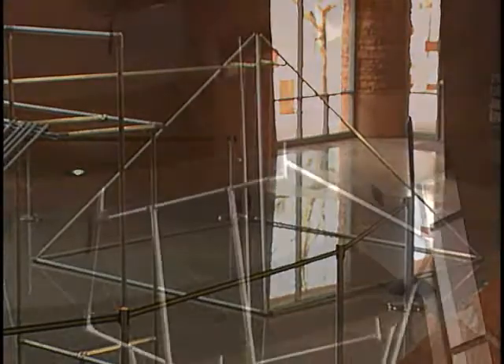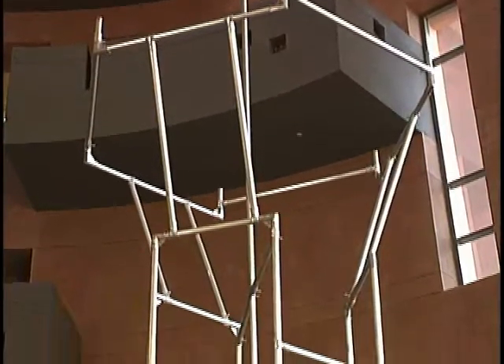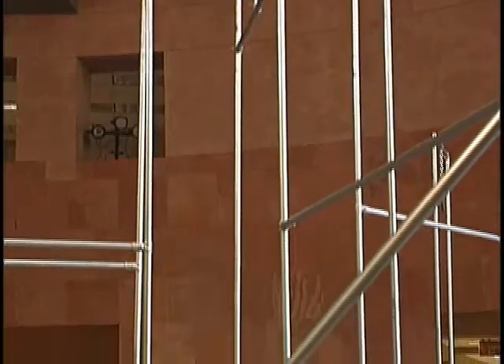Some of the sculptural elements in the piece reference things from my past and my father's past. You might see references to things like the Luxor, the Wynn, the Stratosphere — not very loose references.